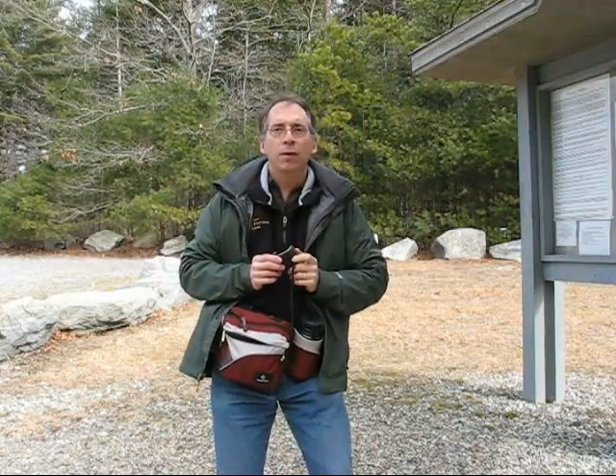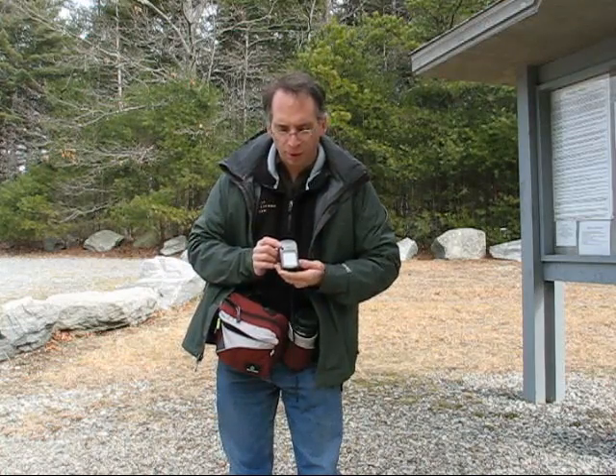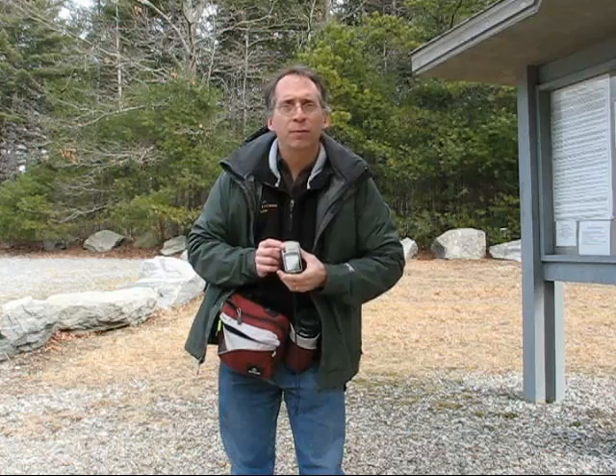Welcome to another episode of the Time Pressure Extreme Day Hiker. It's January 31st, 2008. Today we're back at DuPont and we're gonna experiment a bit with our new GPS unit. This is an E-TREX Vista HCX made by Garmin and it's loaded up with the topographical maps of the region. We're gonna see if we can find any geocaches in the area as well.